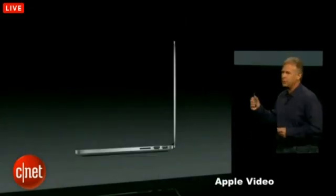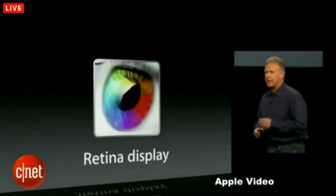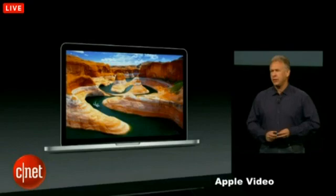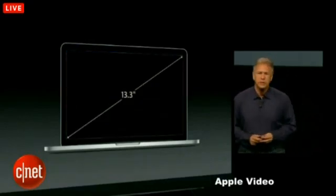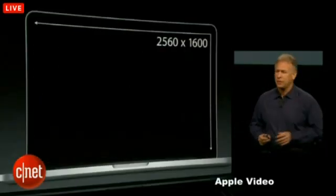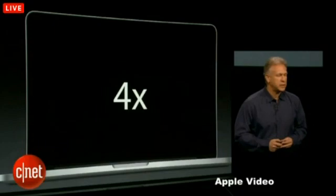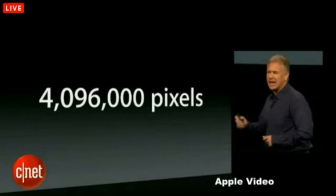Here it is on the other side — equally beautiful from both sides. Best of all, it has a Retina Display, where the pixels are so small that at a normal working distance your eye can't discern them, and everything on it looks absolutely gorgeous. It measures 13.3 inches on the diagonal. For pixels, it's an amazing 2,560 by 1,600 — that is four times the number of pixels of the previous generation. That's 4,096,000 pixels.